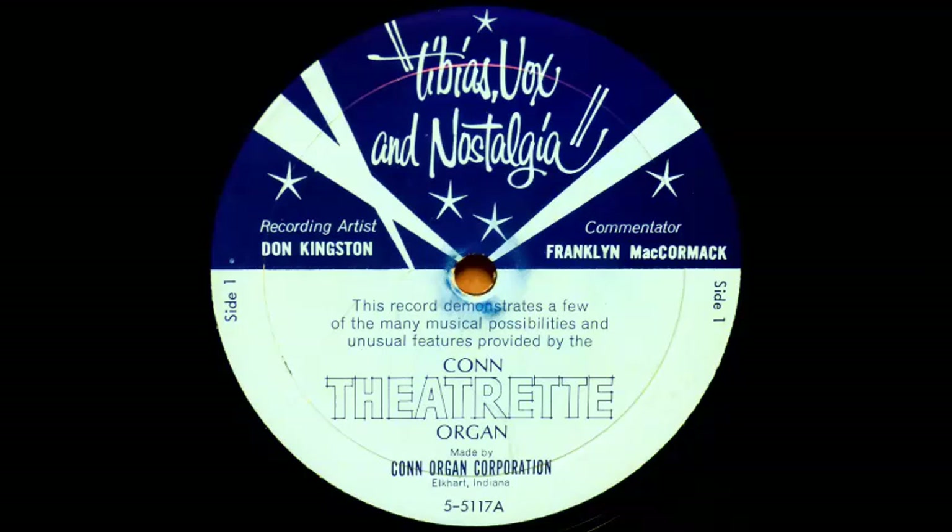Sometimes the music called for a breathy flute solo. Those deep, rich-sounding flutes of the theatre pipe organ were called tibias and were affected by their own separate tremolo, much heavier and more dramatic than the normal organ tremolo, which affected the other voices of the organ. This stirring sound on the Cannes Theatreette is created by the famous Leslie speaker system built right in the console.